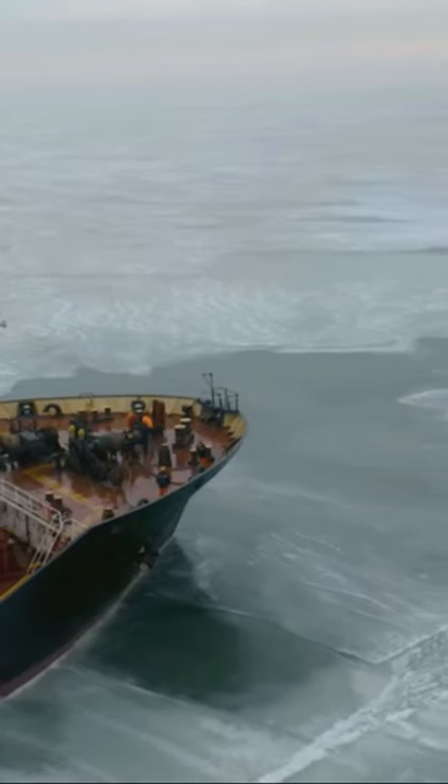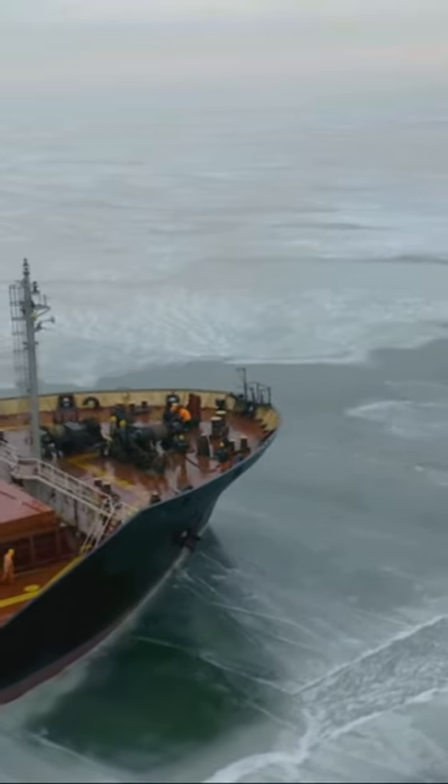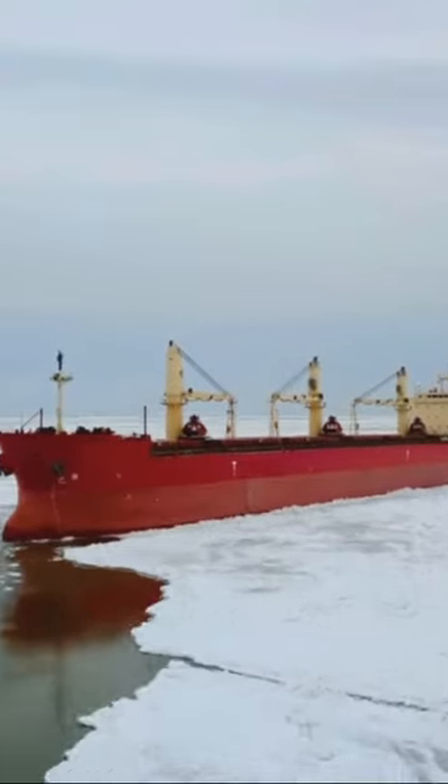Next, the Aurora Australis, an Australian vessel known as the Orange Ruffy. Her vibrant hue contrasts the icy landscape she conquers.